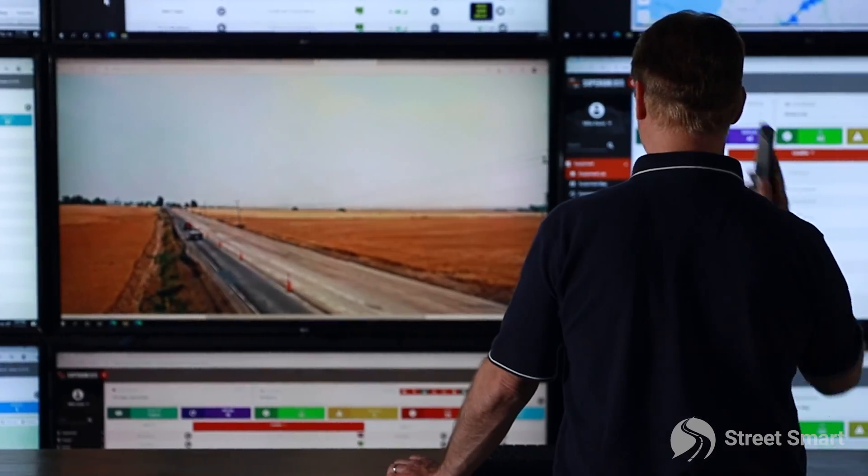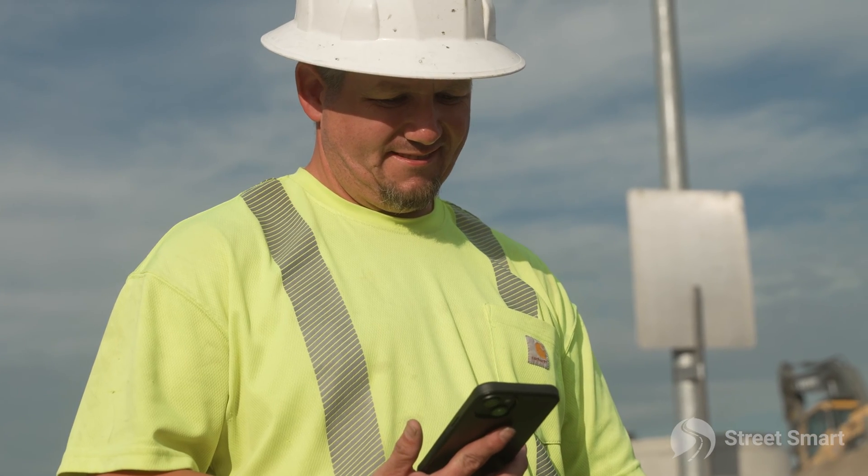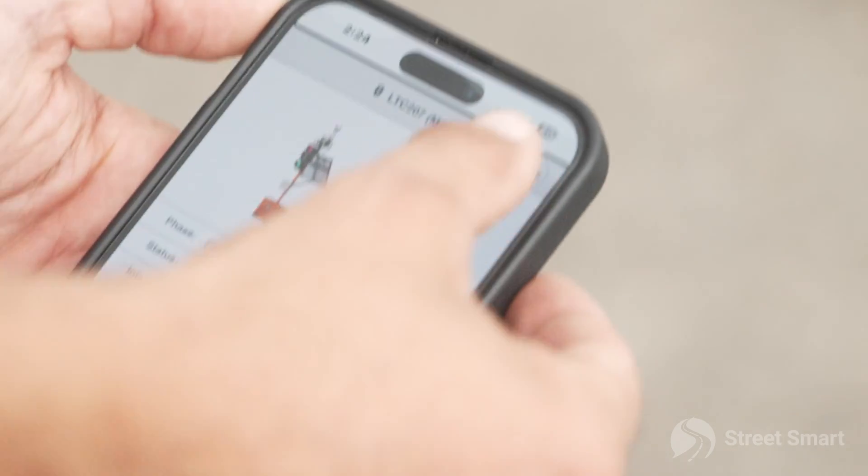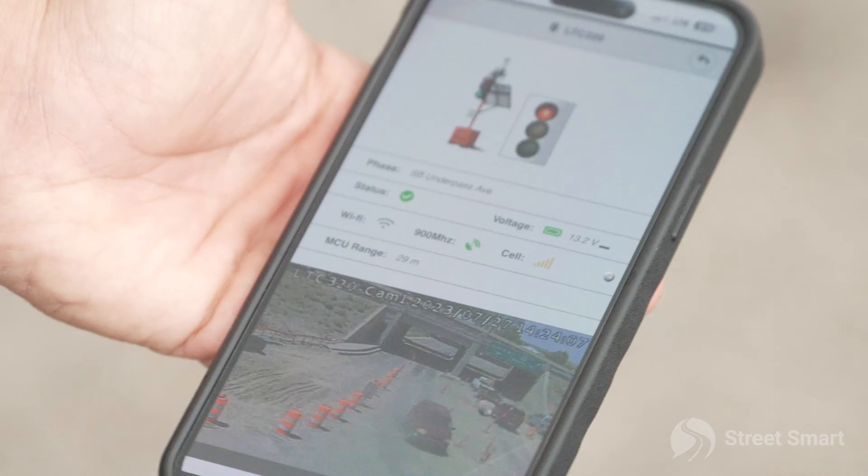One of the added benefits of this system is the 24/7 eyes on the sky. Each of these devices have a camera built right into it. The general contractor — even the city traffic engineer if they want — can log in at any time and see what's going on at this intersection.